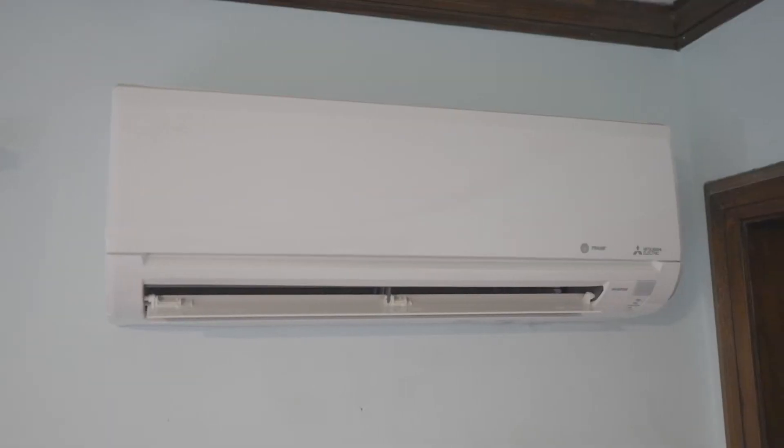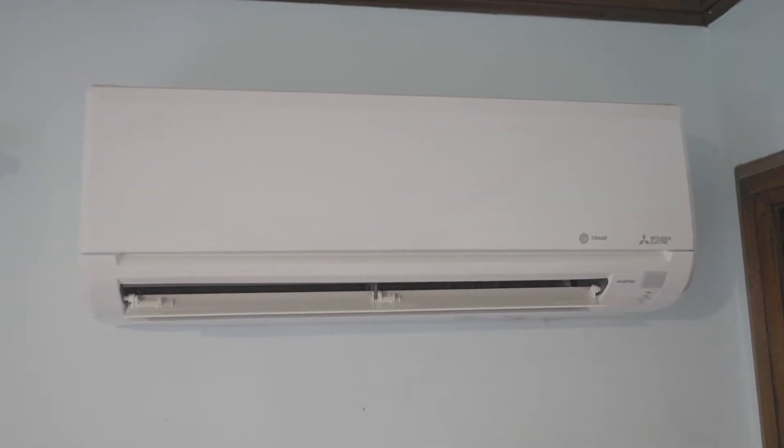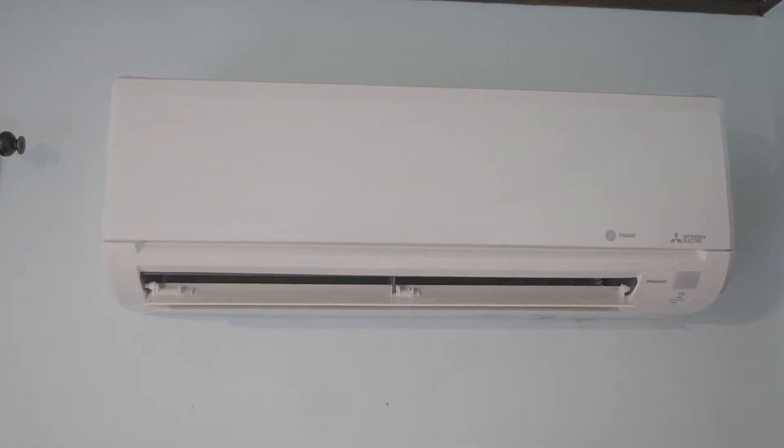Ductless mini splits can be an ideal heating and cooling solution for many homeowners. This video will look at eight benefits of a ductless mini split HVAC system.